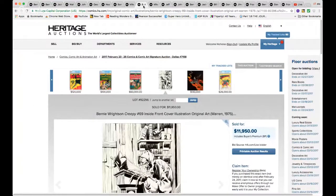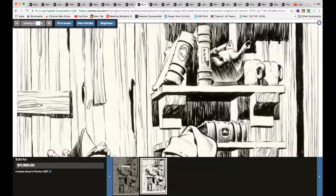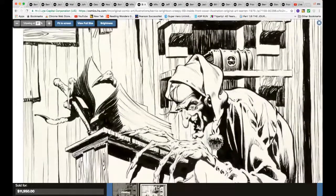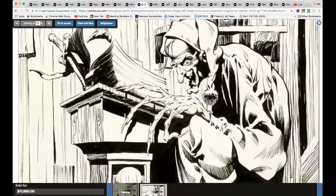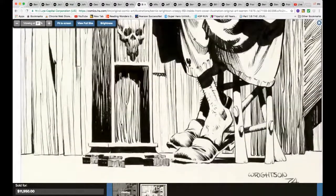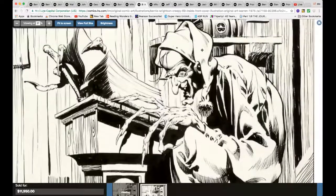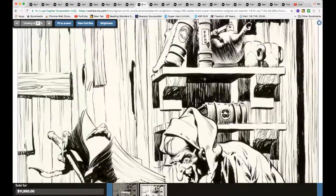Bernie Wrightson, Creepy issue #69, inside front cover illustration — just under $12,000. Let's take a closer look. Wowza! It's never tiring to look at a drawing by Bernie Wrightson — beautiful lines.